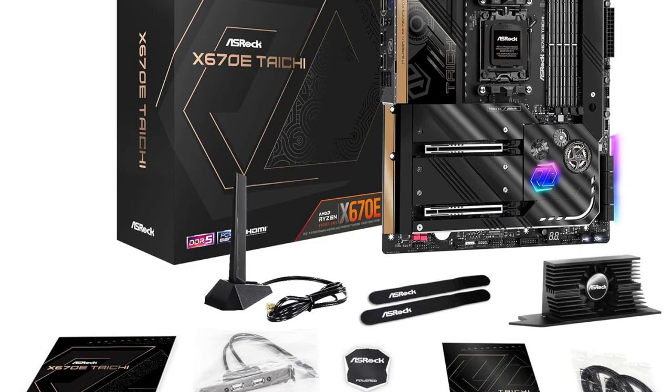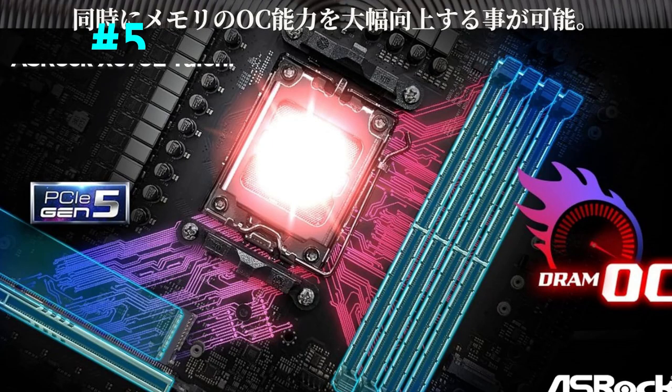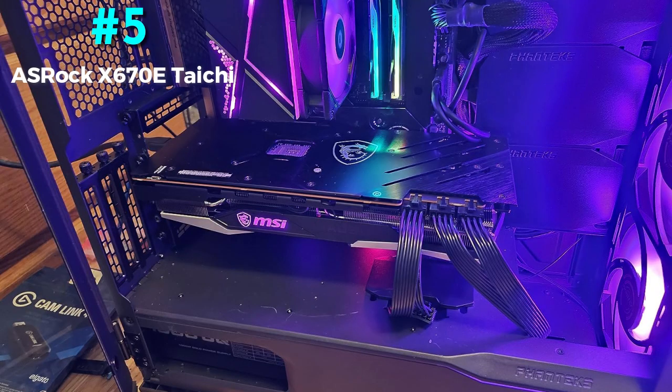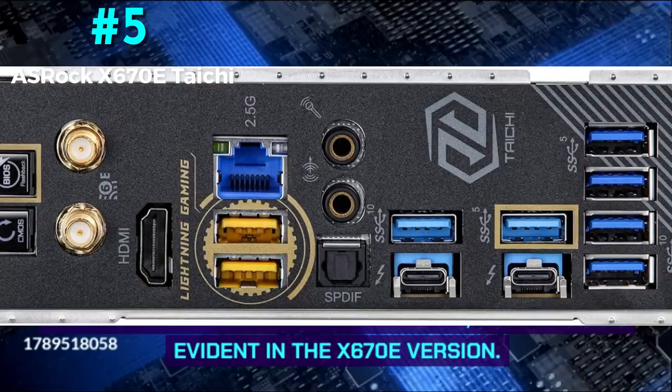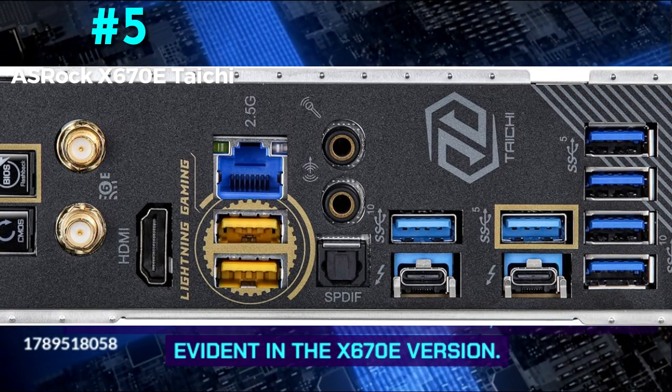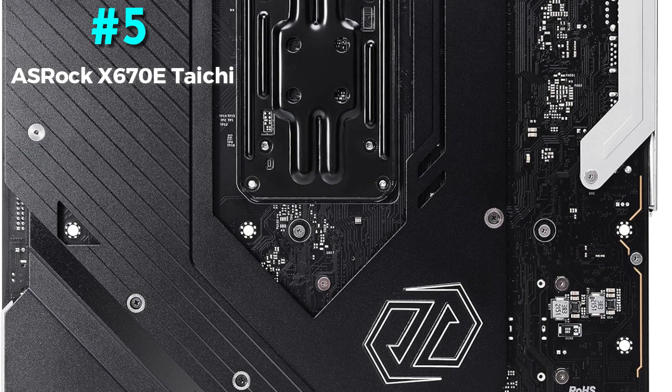Number 5: ASRock X670E Tai Chi — Best Overclocking AM5 Motherboard. It features an X670 chipset, EATX form factor, 24+2+1 phase VRM power delivery, 4x DIMM memory support, HDMI, USB-C display outputs, 10x rear USB ports, 8x SATA storage, and 1x 2.5 GB LAN with 1x Wi-Fi 6E networking. ASRock's Tai Chi motherboards feature a highly distinct and daring design language. The PCB is nearly totally covered by massive black heat spreaders, and the server-grade ultra-low-loss PCB with eight layers offers remarkable signal dependability.